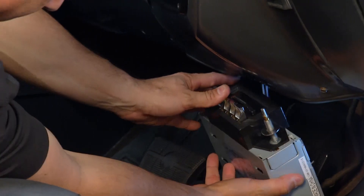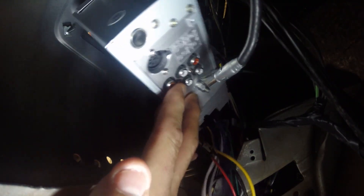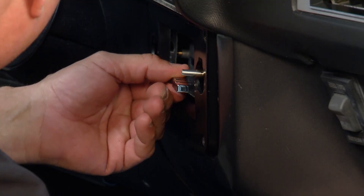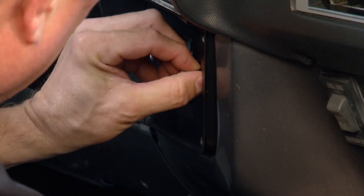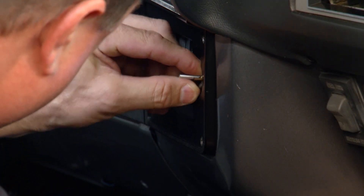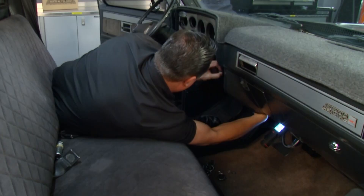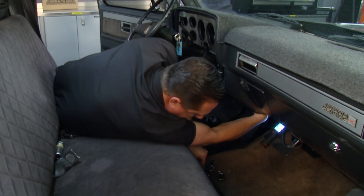Now it is plugged in, and we're just going to push it behind the dashboard and make sure nothing is in the way and put it in position. What I love about this radio is that it looks factory but it's got all the amenities that I need, including the potential for Bluetooth. It's in position, and we're going to get our washers on there. It's going to be a little bit challenging, but once it is in position we will tighten it all down.